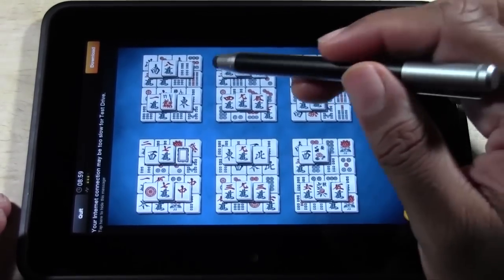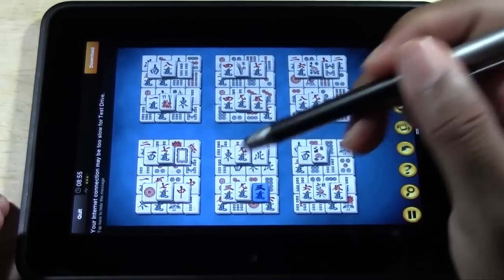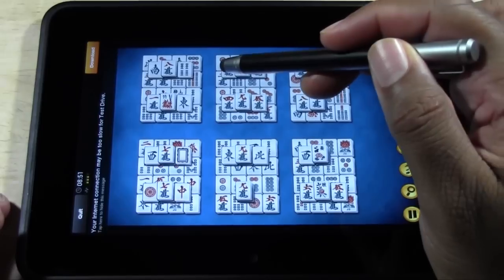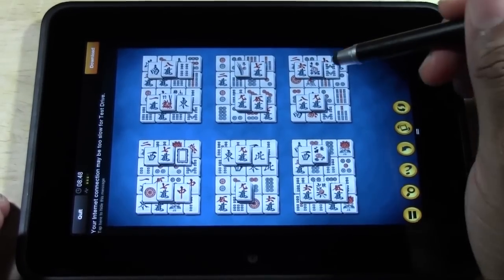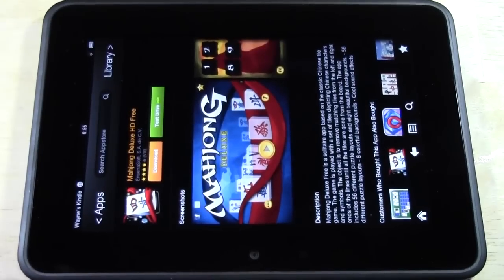Let's play a little Mahjong. This isn't a very graphically intensive game, so it should run fine even if the internet isn't perfect. It's a cool game, but this game is kind of boring. So I'm actually going to quit that and find something more interesting — something that would actually be worth test driving.